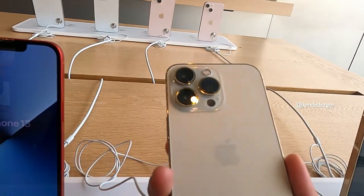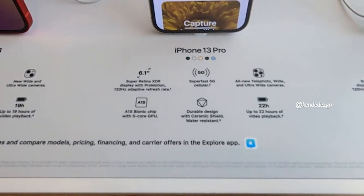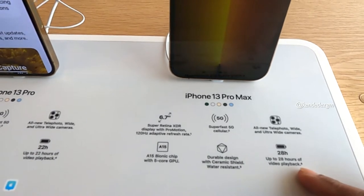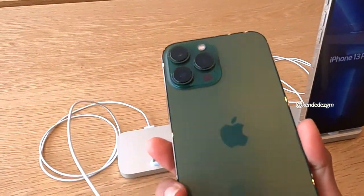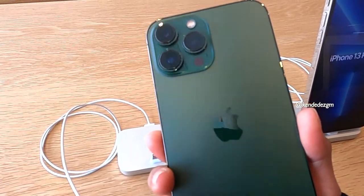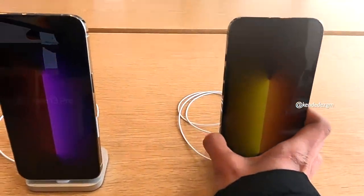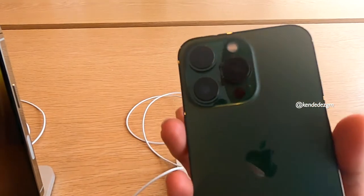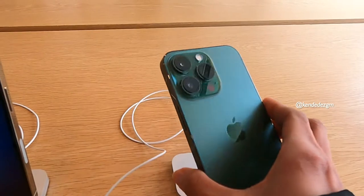Lihat-lihat HP ini yang gold-nya. Tadi laptop aku sudah diambil sama teknisinya. Ini yang 13 Pro dan ini yang iPhone 13 Pro Max-nya. Aku mau lihat yang warna hijau — ya ampun, ini bagus banget warnanya! Ini hijau-nya emang keren ya, ini yang iPhone 13 Pro-nya. Aku mau coba lihat dan bandingkan warnanya.